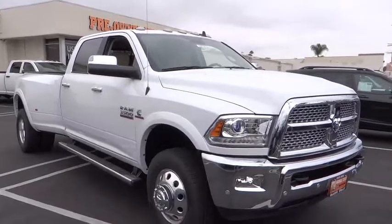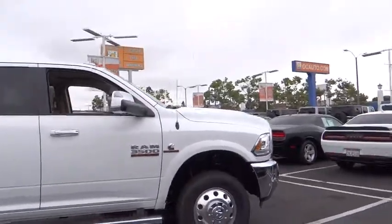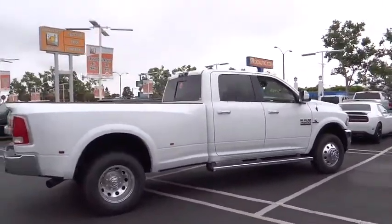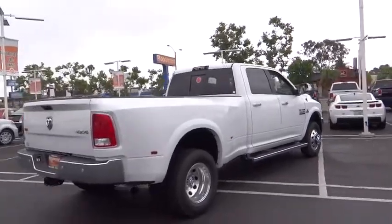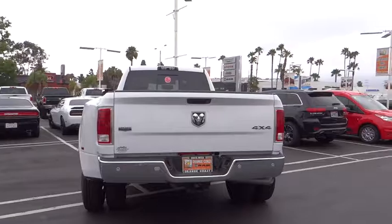2016 Ram 3500. The Dodge Ram 3500 is a solid option for truck buyers in need of hauling capacity and serious towing. With names like Hemi and Cummins under the hood, there's plenty of muscle to back it up. Here are some of this vehicle's great options.